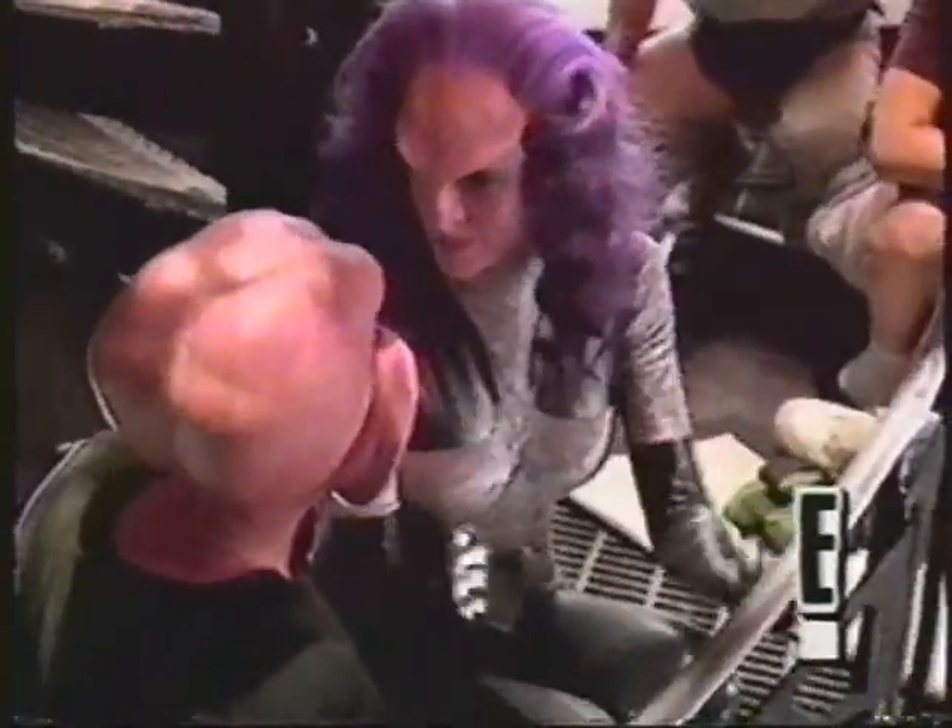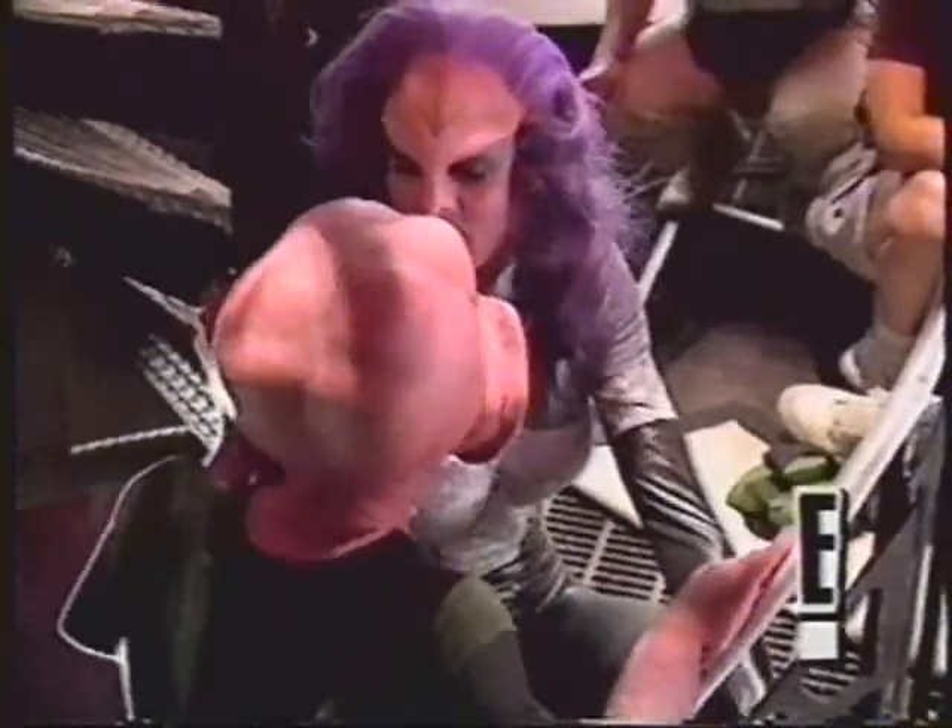Hi, Quark. How are your lobes? England at the sight of you.